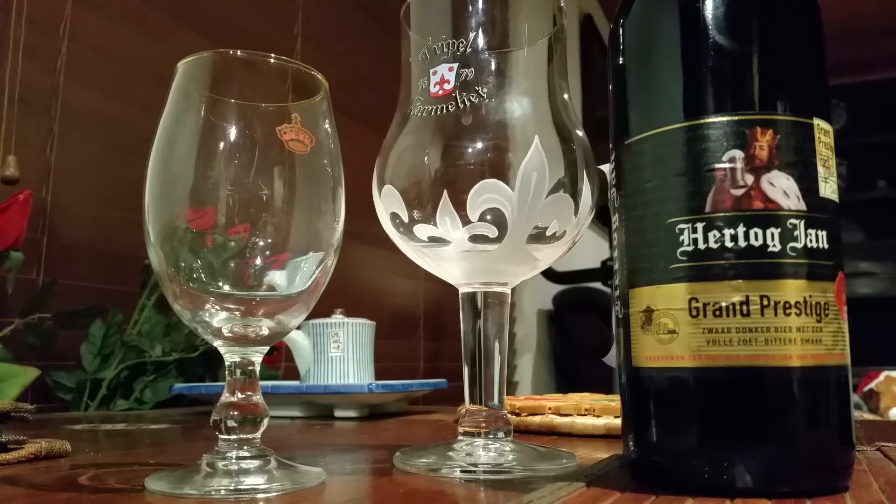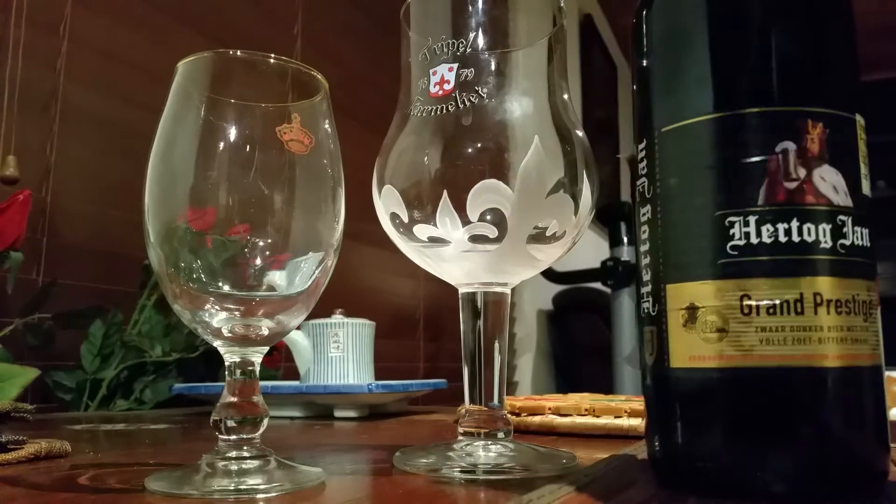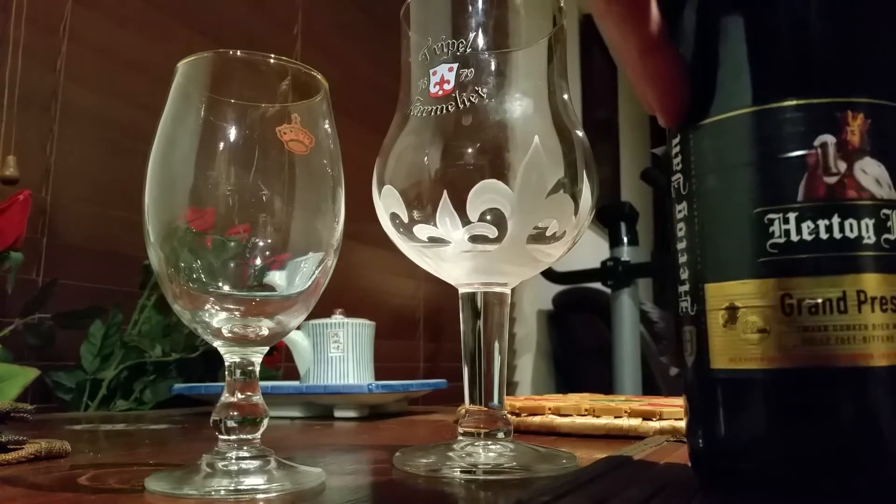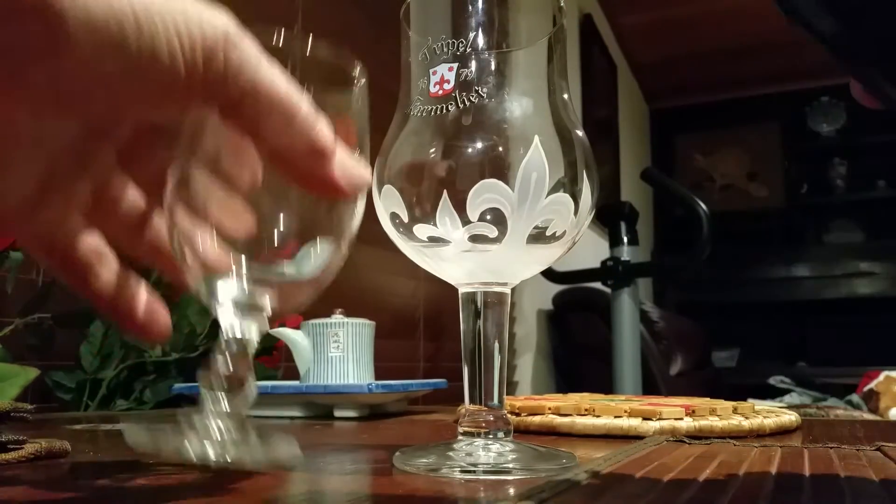How you going everyone? I thought we'd come in with the number 10, the top 10 around the world, and we're gonna start with the Hertogs yarn, the Grand Prestige. This is a cork bottle, 10% from the Netherlands. We'll give this one a bit of a run.